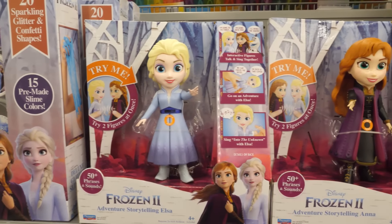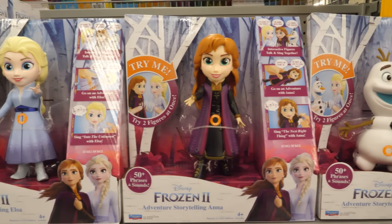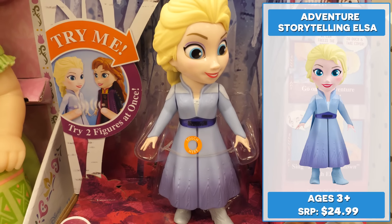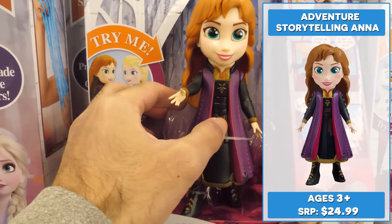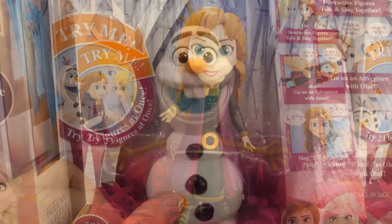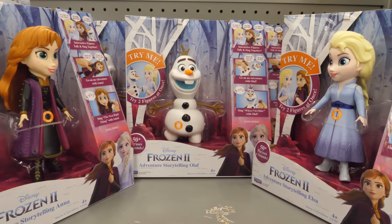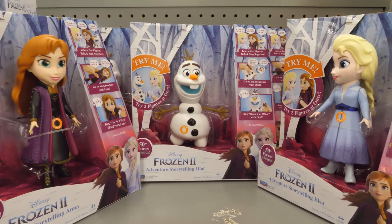Now you can experience the adventures of Disney Frozen 2. Playmates has new storytelling interactive figures that talk and sing together. Adventure Storytelling Elsa sings Into the Unknown. Adventure Storytelling Anna sings The Next Right Thing. Adventure Storytelling Olaf sings When I'm Older. What's cool — if you collect two or more interactive figures, it unlocks the song Some Things Never Change from the film.